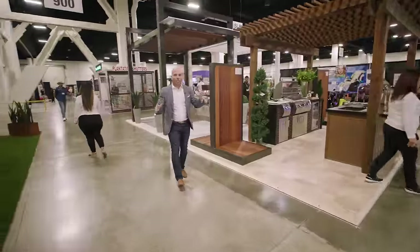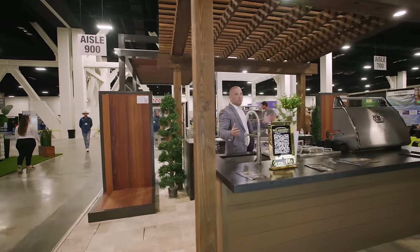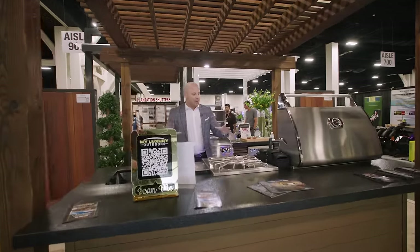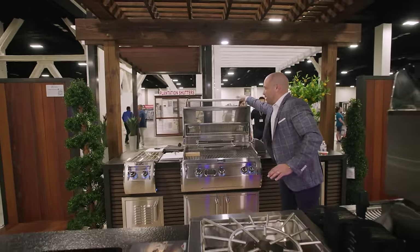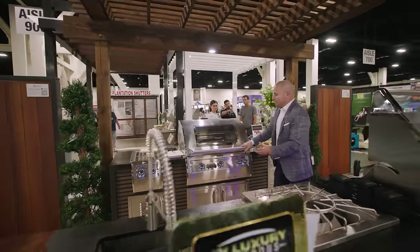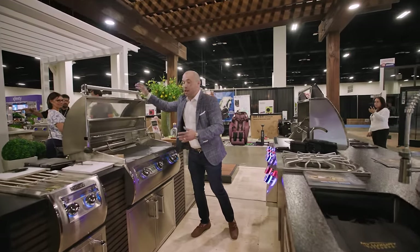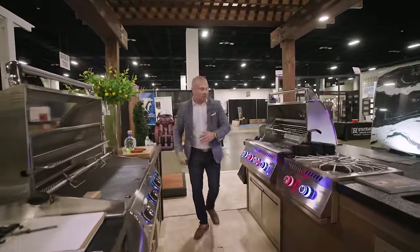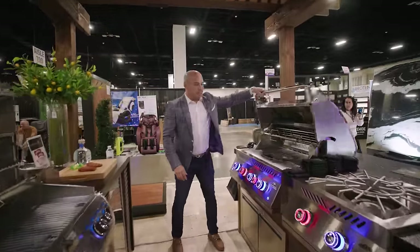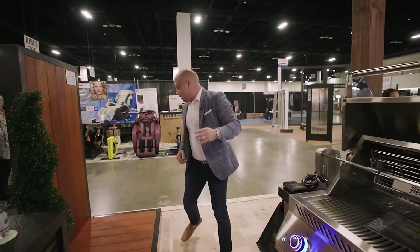Over here, My Luxury Outdoors is doing custom outdoor solutions. Who wouldn't want to expand your lifestyle outdoors? Come and take a look — from grills, if you're cooking, why not look through the glass and see what you're cooking? This is Fire Magic. They also have Napoleon — some of the top brands for grilling.